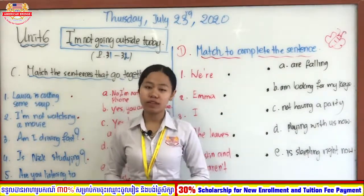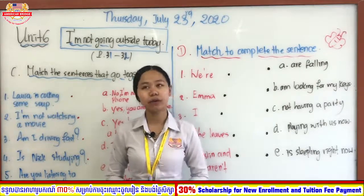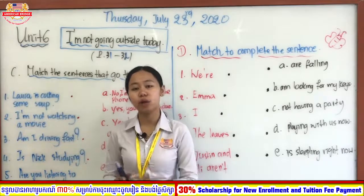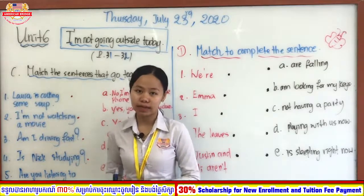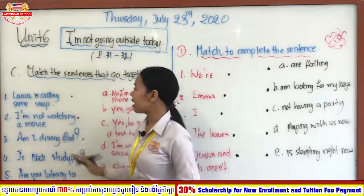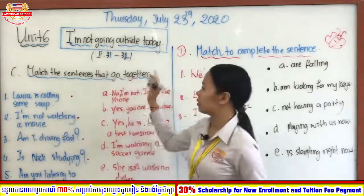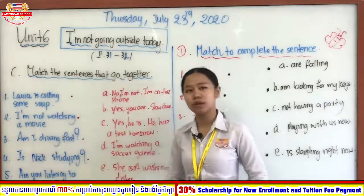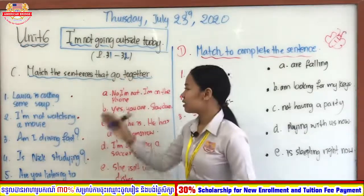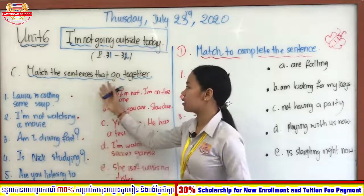Yesterday we already finished some exercises related to our key lesson — we checked the correct answers and changed the verb into the present continuous form with the -ing ending. Today let us look at more exercises. You can open your book to pages 31 and 62. Teacher also got some exercises from these two pages.